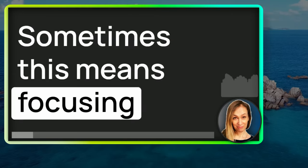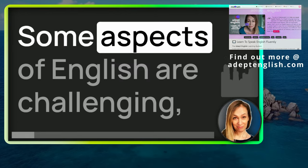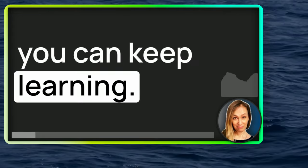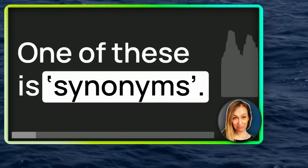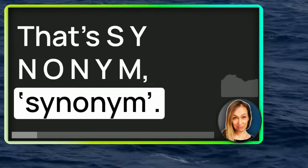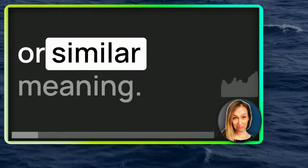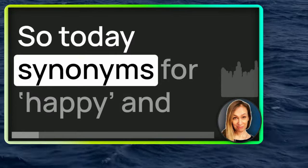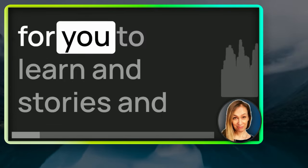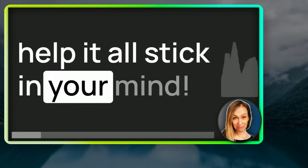Sometimes this means focusing on those tricky bits of grammar that need extra attention. Some aspects of English are challenging, so I keep returning to them so that you can keep learning. One of these is synonyms — that's S-Y-N-O-N-Y-M, synonym. Synonyms are different words with the same or similar meaning. So today, synonyms for happy, and I'll drop in lots of other vocabulary, stories and connections which will help it all stick in your mind.